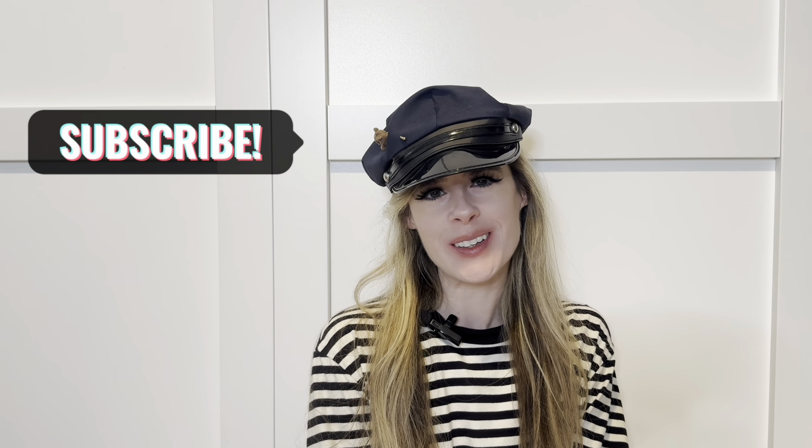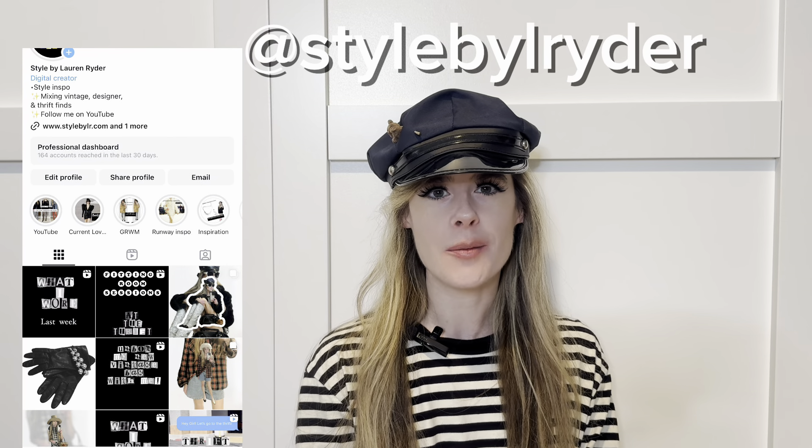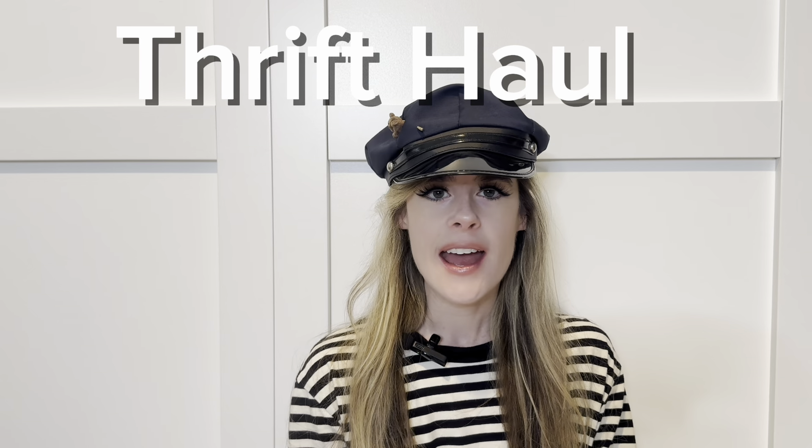Hi everyone, welcome to Style by Lauren Rider! If you're new here, I'm Lauren. I love thrifting and taking things that I find and mixing and matching, playing around with my closet. If that sounds good to you, please don't forget to like this video and subscribe to my channel — I would love to have you here. I make videos every week, and follow me on Instagram at Style by L Rider.